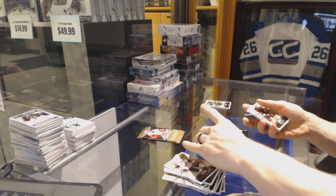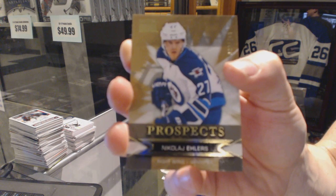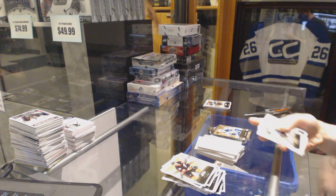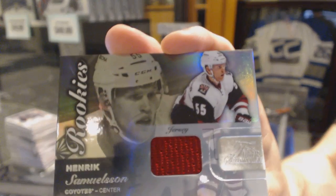We've got a Skybox Premium rookie number to 2499 for the Winnipeg Jets Nikolai Ehlers. Flair Showcase jersey for the Arizona Coyotes Henrik Samuelsson.